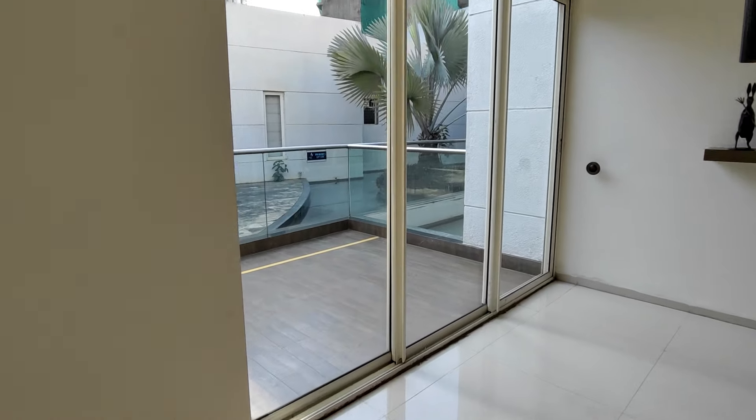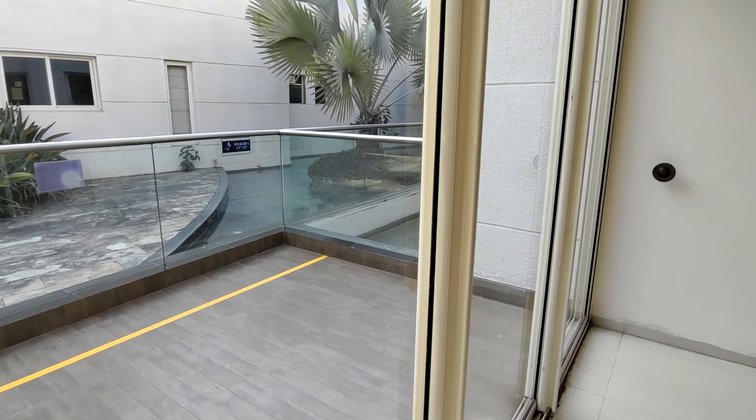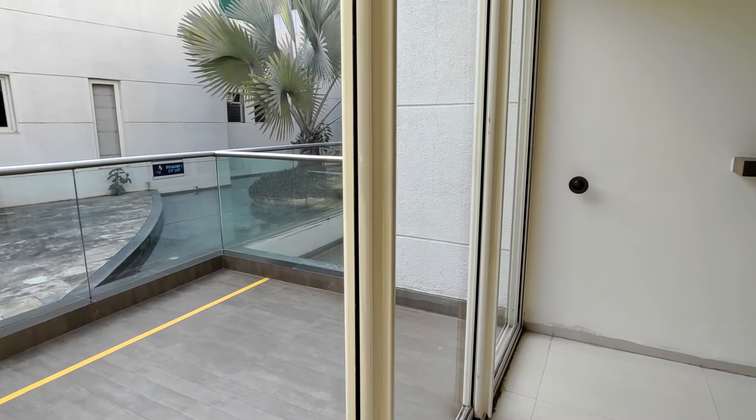Here we have the balcony, 11x7 square feet. Here we have the full slidable doors, SS railing, toughened glass, and wooden flooring.